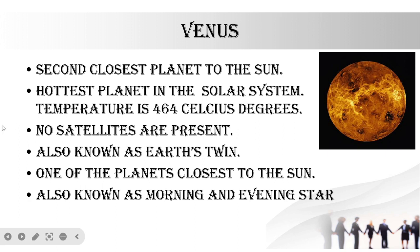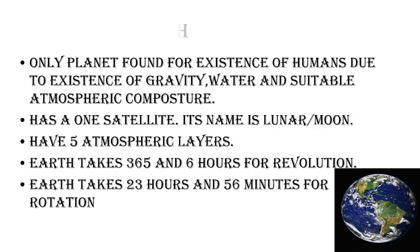Next is my favorite planet — and of course everyone's favorite planet must be Earth because we live on Earth. It is the only planet found to have the existence of humans, due to the existence of gravity, existence of water, and suitable weather.